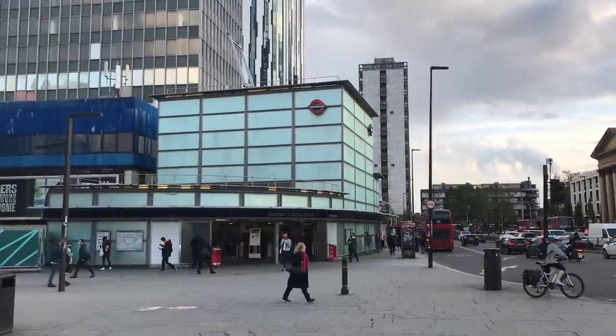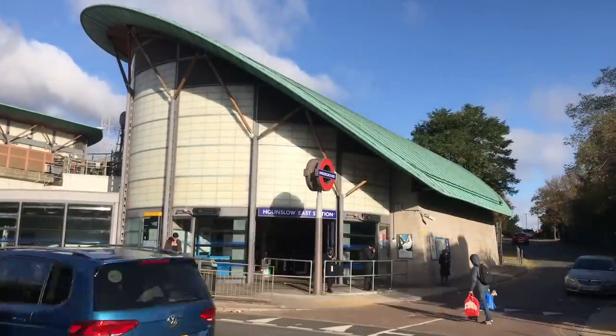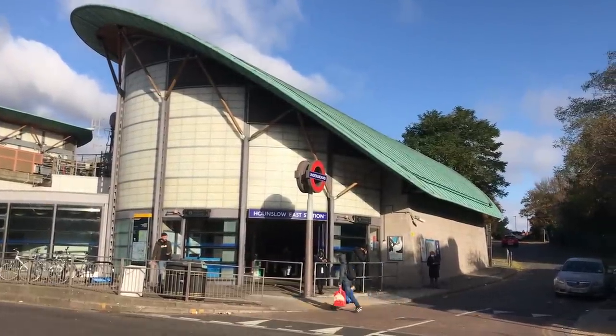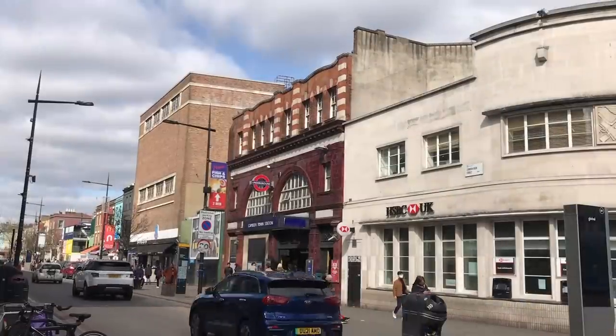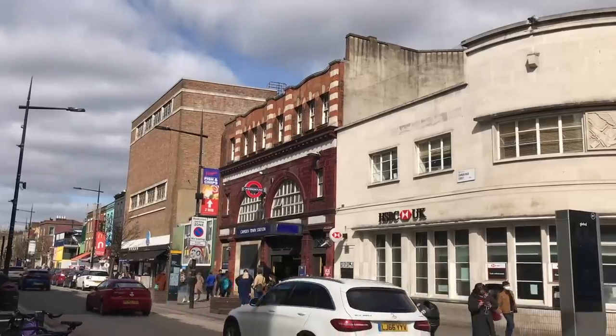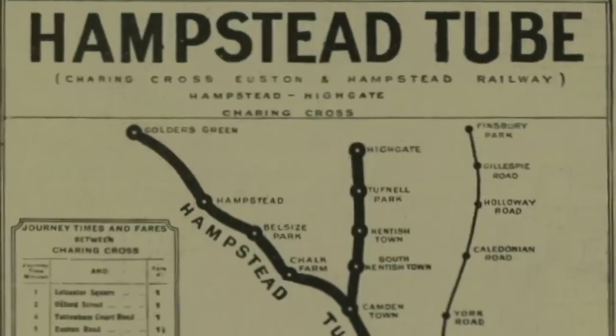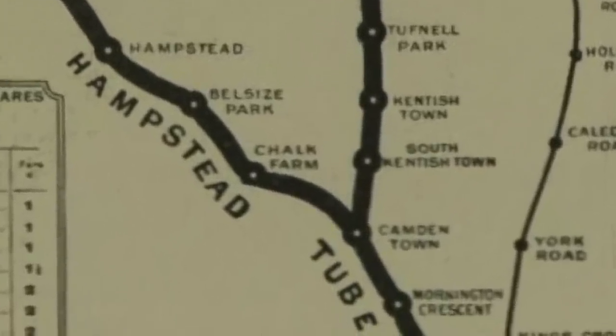Some of the stations did get built, like the new ones at Elephant and Castle and Hounslow East, but some didn't. Having blocked tubes very much on my mind at the time, the one that stood out to me was Camden Town. Camden Town is a very problematic station that's very often blocked up. It was opened in 1907 as part of the Charing Cross, Euston and Hampstead Railway, also known as the Hampstead Tube.